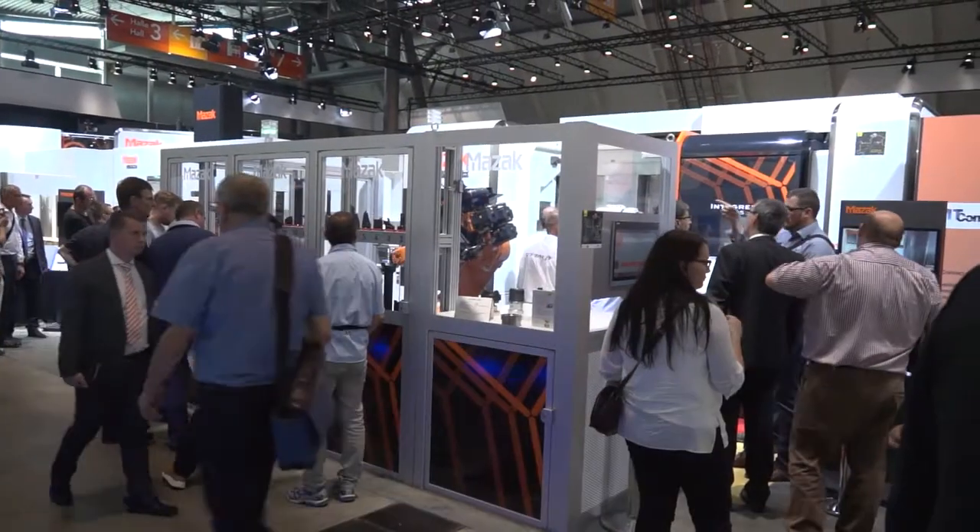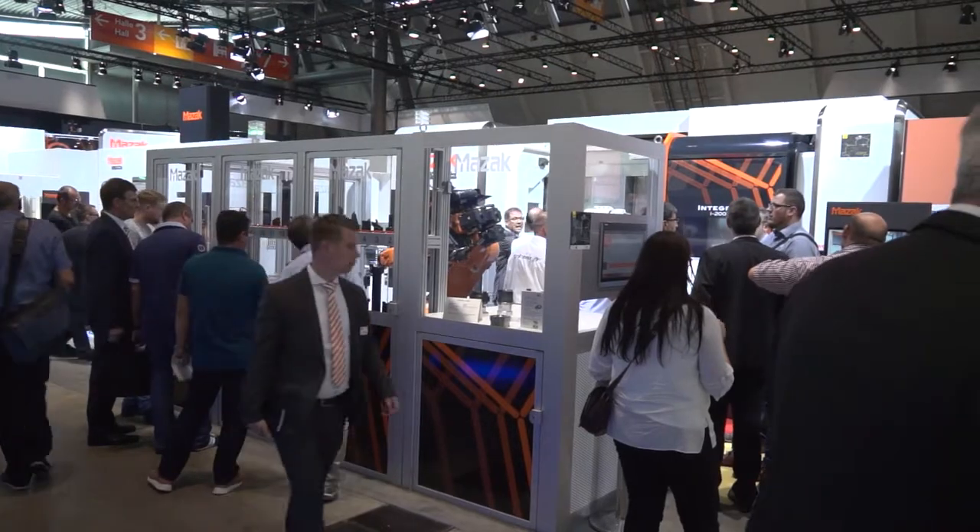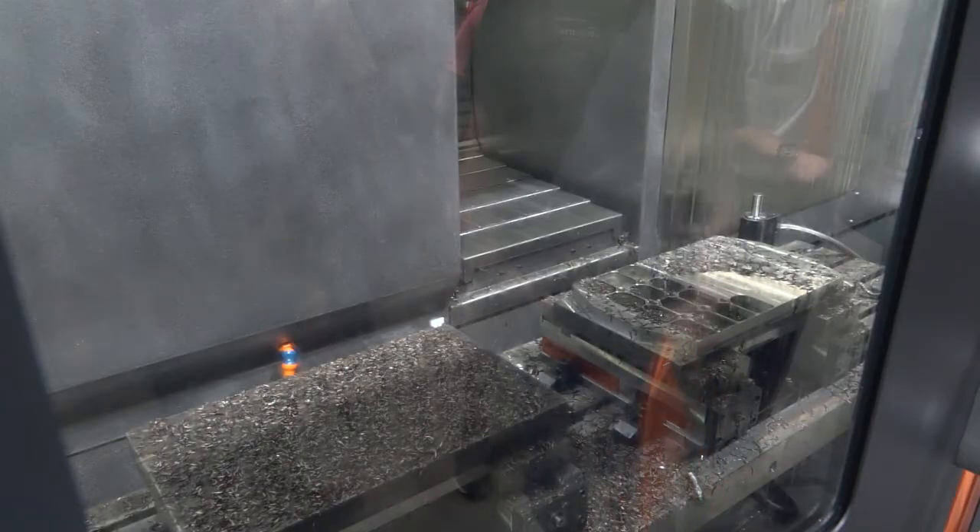So, Mark, this is the European Premier of the 530C with the Smooth Control? Yeah, that's correct. At EMO last year, we brought out the 760 with Smooth Control. And this year, at the show, we're showing the 530, which also has the advantages that Smooth Control brings as well.